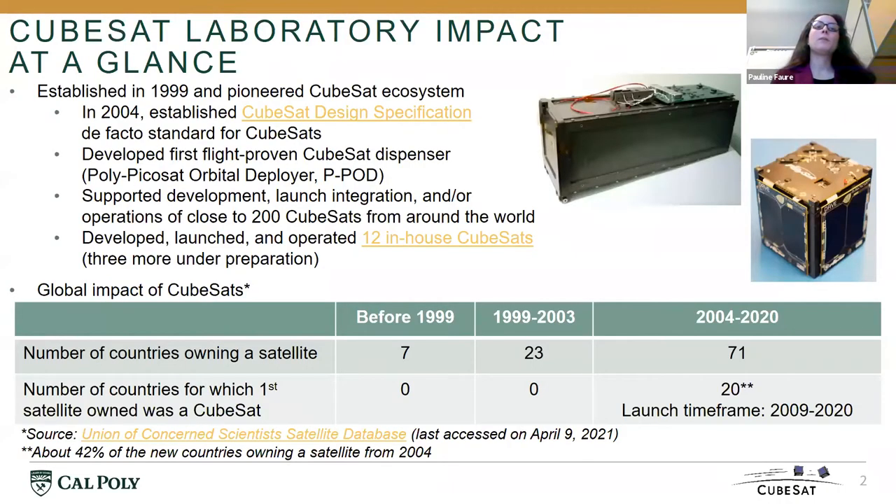The Cal Poly CubeSat Laboratory pioneered the CubeSat ecosystem with the development of the first dispenser that has enabled the safe on-orbit deployment of close to 200 CubeSats from around the world, as well as through the establishment of the CubeSat design specification, which has become the de facto standard for CubeSats.